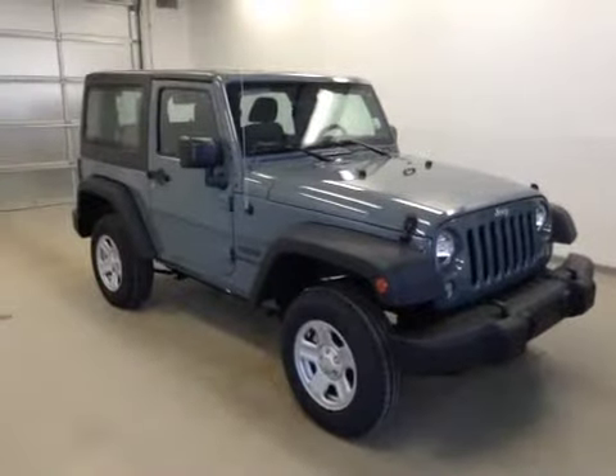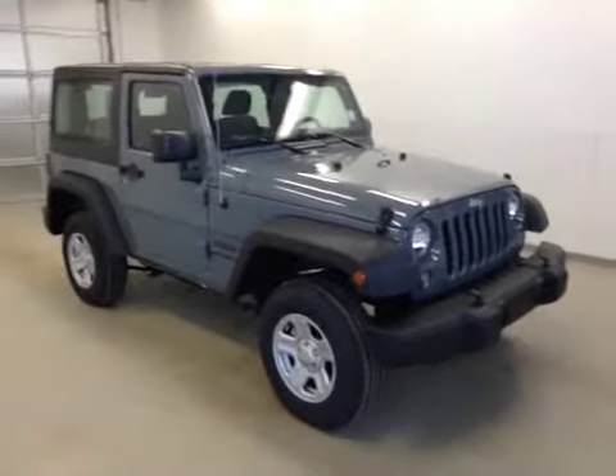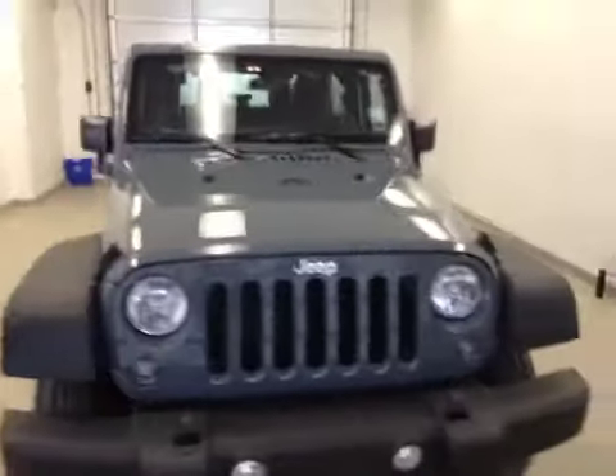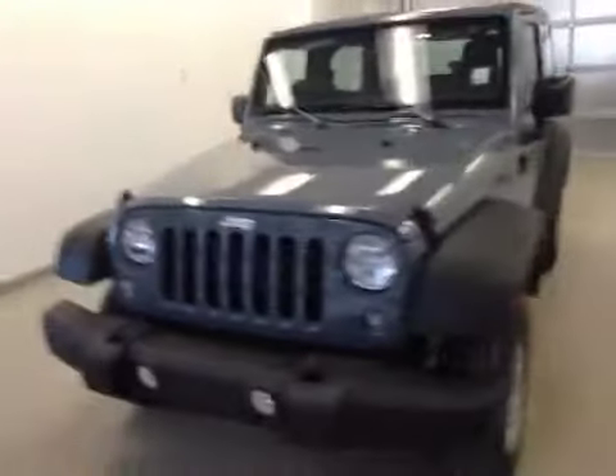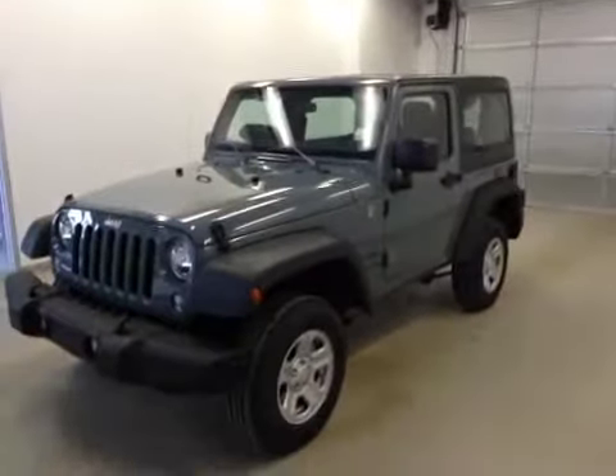All right ladies and gents, once again we have stock number A5031. This is a 2015 Jeep Wrangler Sport, and our color is anvil. Thank you for watching.